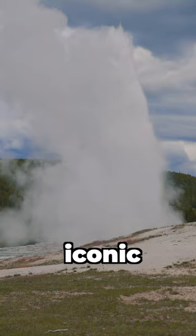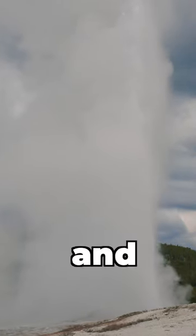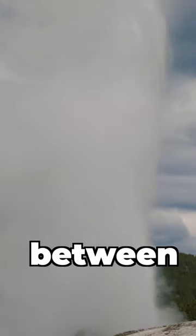Now let's go to see Old Faithful. This iconic geyser is the most popular attraction in the park. It erupts nearly every 90 minutes and lasts between 1 and 5 minutes between eruptions.